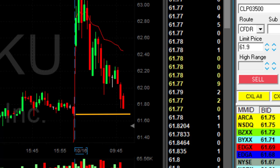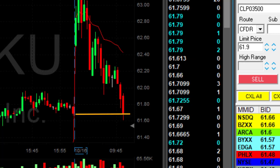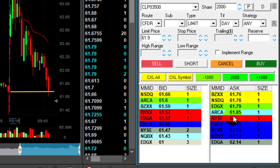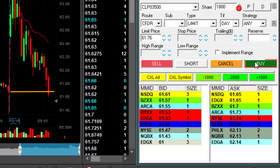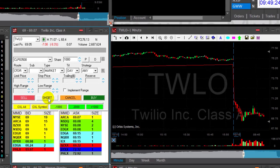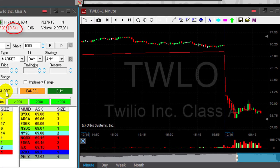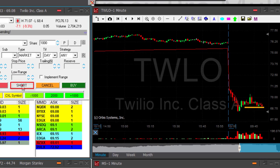Almost closed now — closed the gap. Getting ready for a partial and taking now. TWLO is down 9% today and this reversal over here looks really good. I'm going to short 1,000 shares, shorting now.